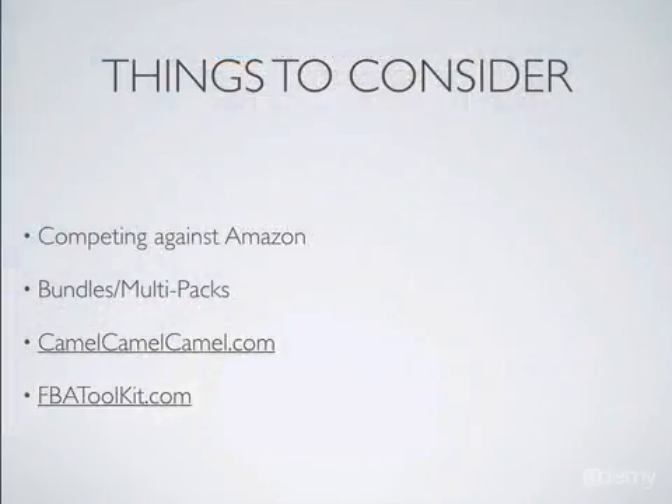Now, things to consider when using the Profit Bandit app: you've got to make sure you understand when you're competing against Amazon. Amazon's one of the biggest retailers in the world and they sell their own products too. They have deals with food companies and toy companies. When you're selling against Amazon, you're not going to win. So make sure if you find a product on sale that you're not competing against Amazon.